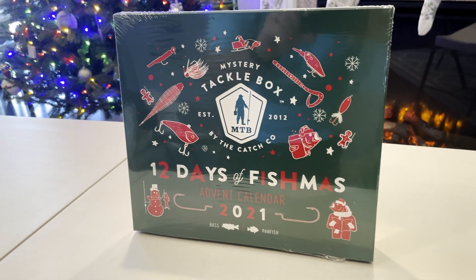On to number six — we've got three worm hooks. And number seven — number seven is a catch code sticker.